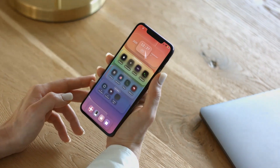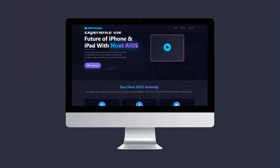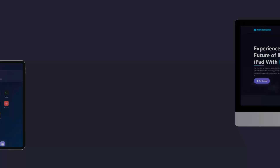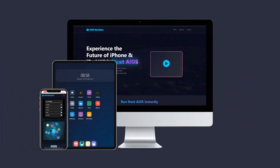And there's much more. Thank you for joining us as we step into the future with Next AI OS, the next era of iPhone customization powered by AI. If you're ready to unlock limitless style, performance, and personalization, this is just the beginning.